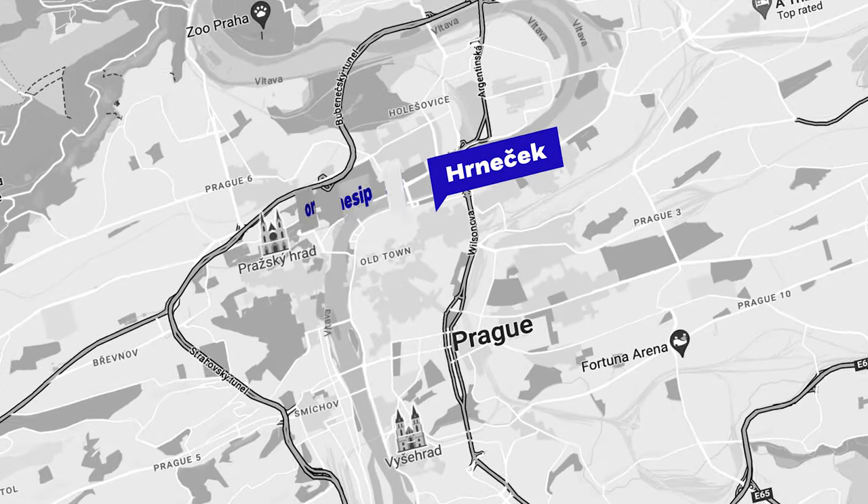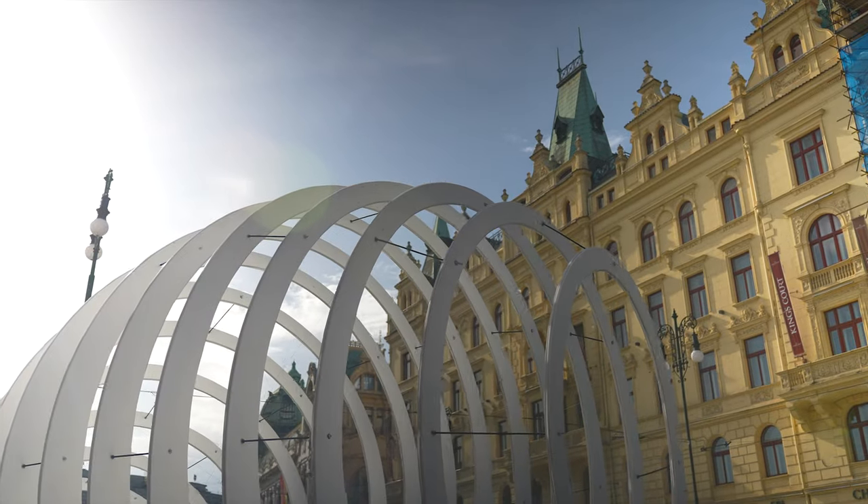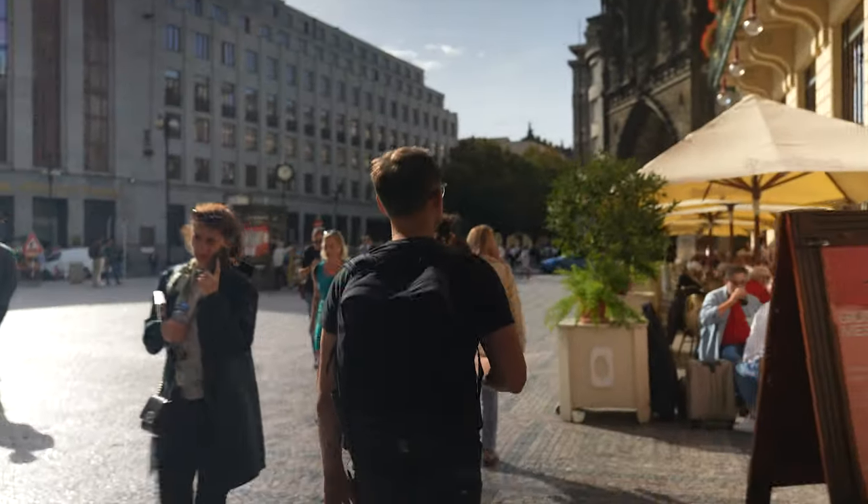So that was Cafe Hrnacek and we still have some filter to go. We continue — right now we are close to our next stop, which is One Sip Coffee.